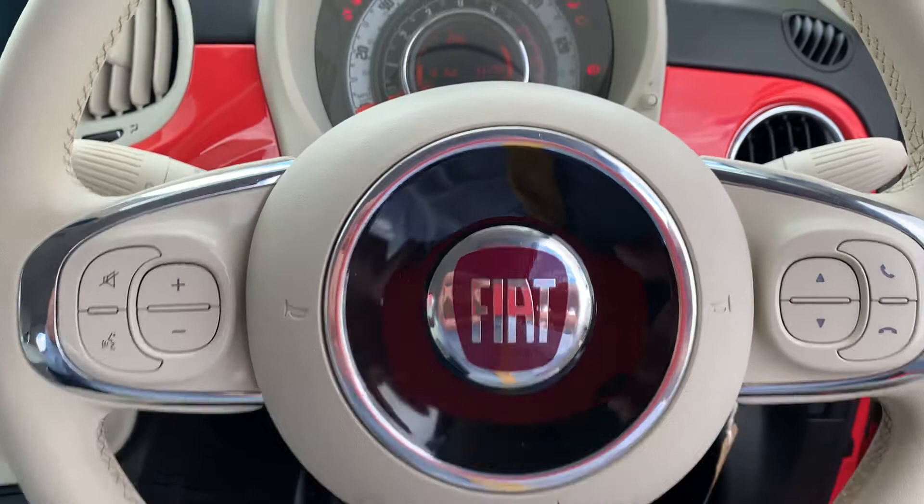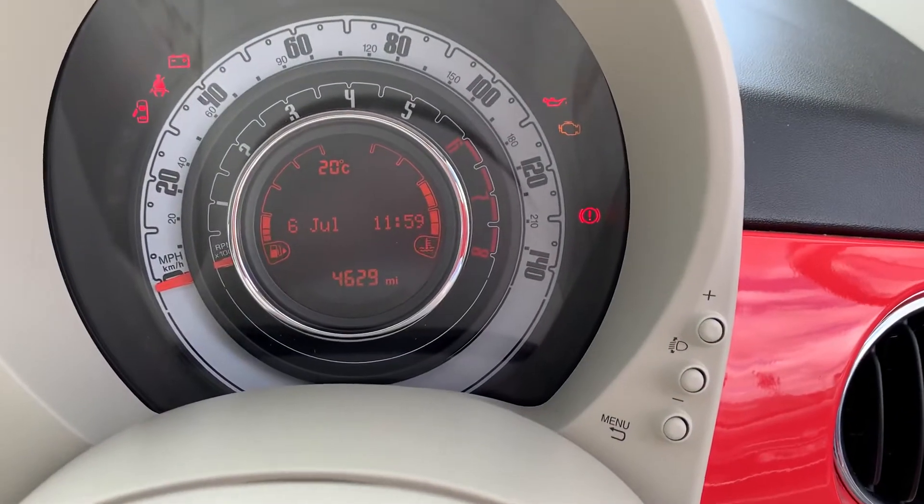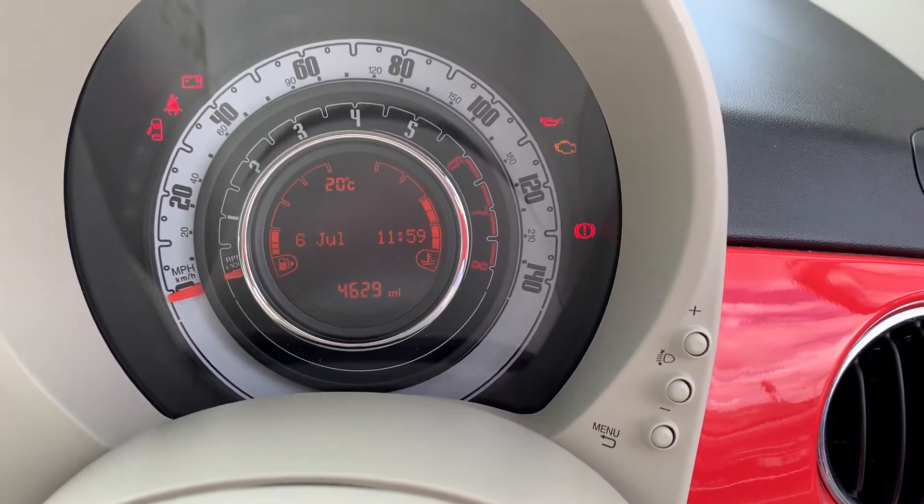It also has a multifunction steering wheel. The car only has 4,629 miles on it.